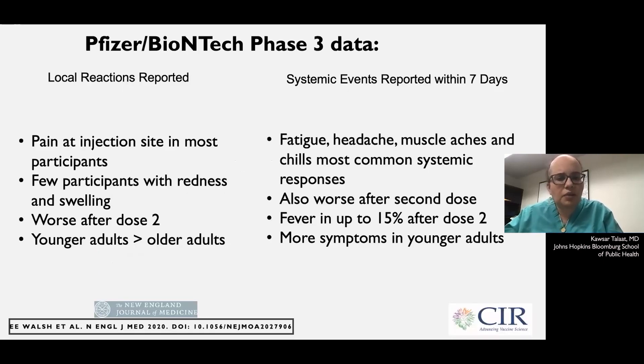I'm going to share the safety data that has been reported, both from the phase one studies as well as from the phase three studies that were presented to the FDA Vaccines and Related Biological Products Advisory Committee. From local events, when you get the vaccine, pain at the injection site is the most common and happens in the majority of participants. The pain can be worse after the second dose than the first dose. A few participants also report redness and swelling at the injection site, but that's less than 5%.